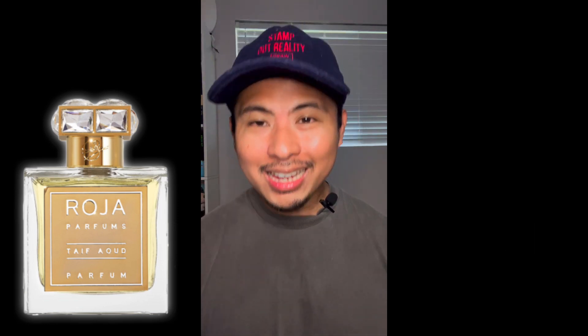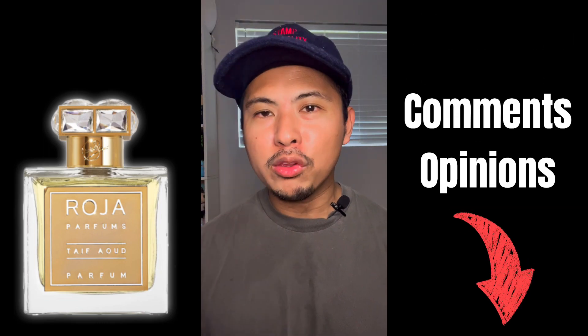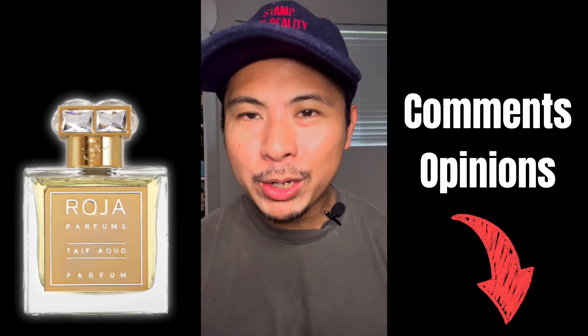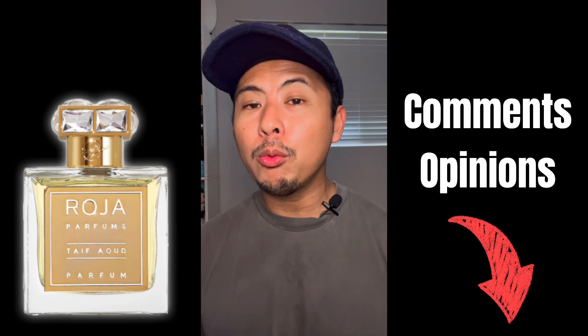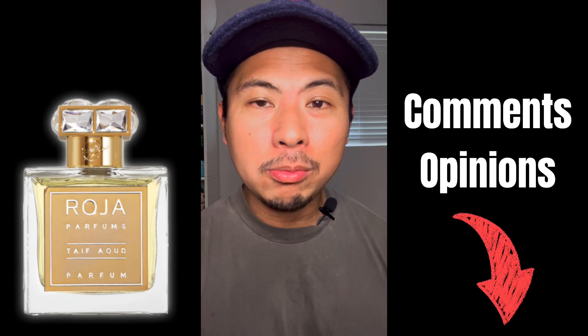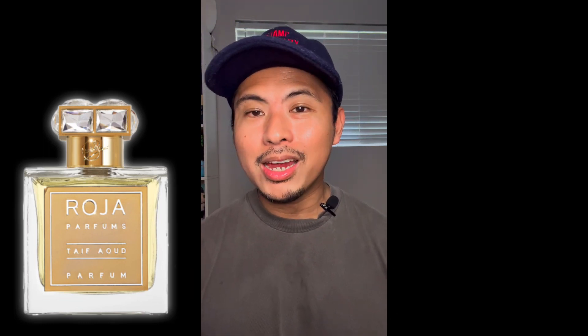That is my no-hype review on Roja Parfums Taif Aoud Parfum. Let me know in the comments below what you think — if you've tried this fragrance, does my experience and my recommendations match up with yours? I'll be back for another video maybe tomorrow, so hang on tight. Please don't forget to like and subscribe. God bless, take care, peace.